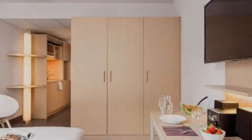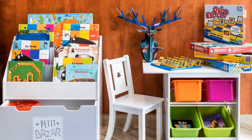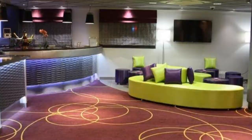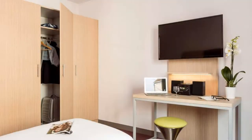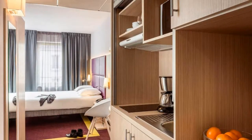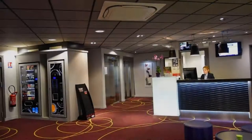Pets are not allowed in this property. There are three types of rooms available on booking.com. You can book online and enjoy it. The property expects major credit card and reserves the right to temporarily hold an amount prior to arrival. If you have already visited this property, please share your experience in the comment box.